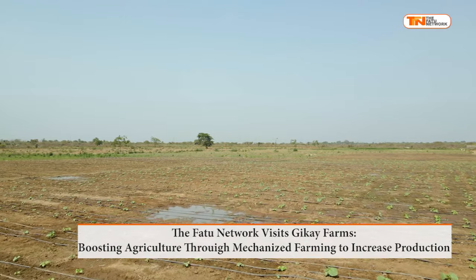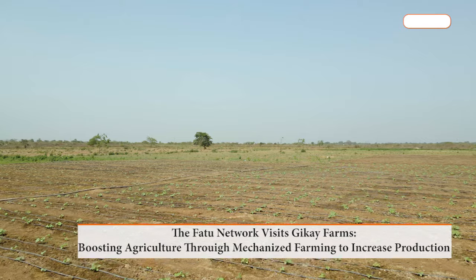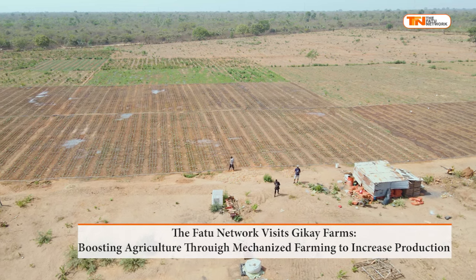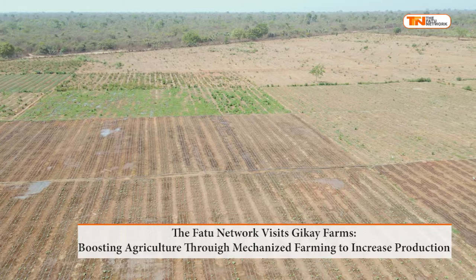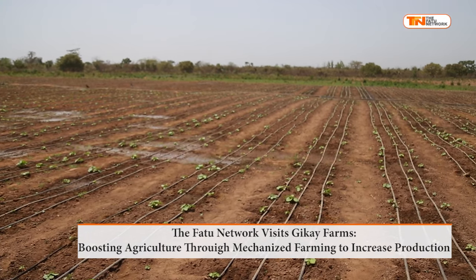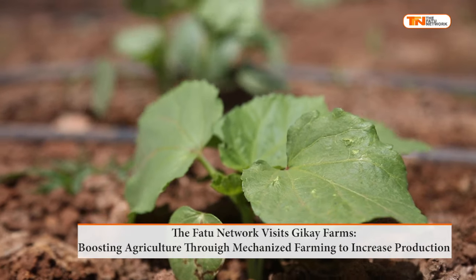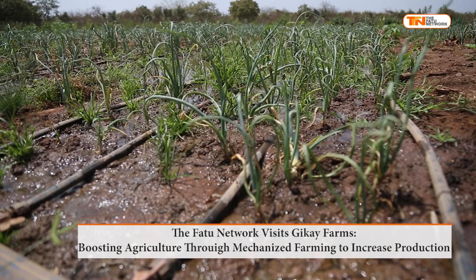This is GK Farms, where agricultural production is being significantly boosted through mechanized farming techniques. Subsistent farming has significantly decreased due to the mechanization of agriculture, allowing commercial agriculture to prosper. This shift has resulted in higher crop yields and increased productivity, enabling the production of more food on a larger scale.